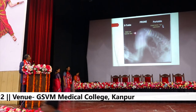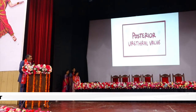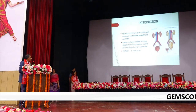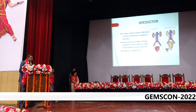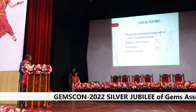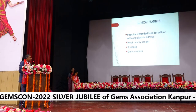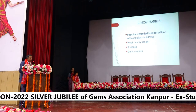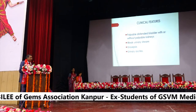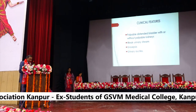Posterior urethral valve is the commonest urinary obstruction anomaly, with an incidence of 1 in 8,000 live births. The earlier the presentation, the poorer the prognosis. The patient presents with a palpable distended bladder without palpable kidneys. Even after emptying the bladder with a fine feeding tube to drain the bladder completely, the bladder remains palpable. The child may also present with urosepsis or urinary ascites.